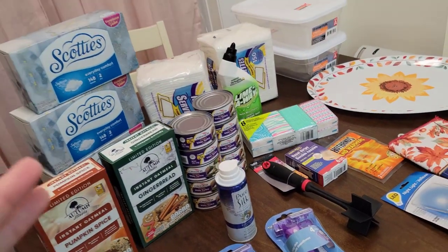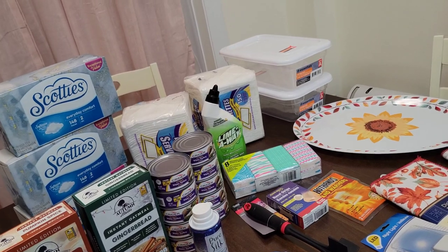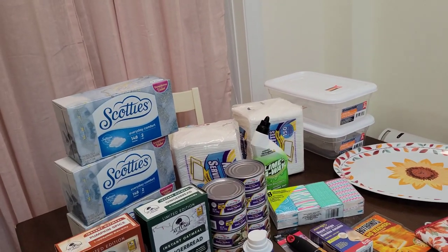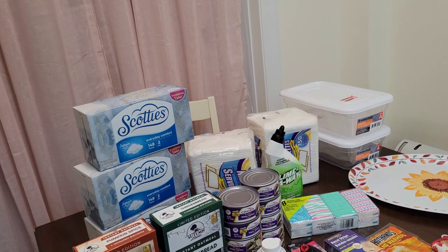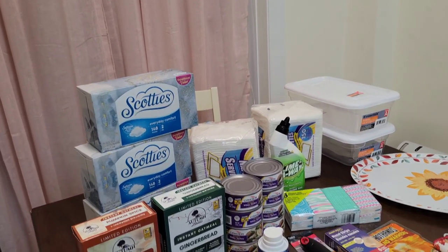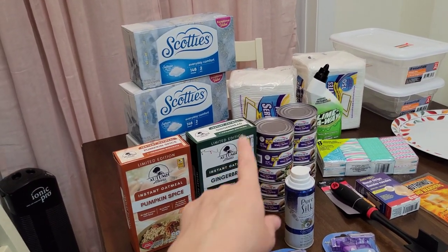There were other flavors too. I showed them in the video before this where I walk through the Dollar Tree aisles. There was a hot chocolate oatmeal one, an apple one, and another one I can't remember. But these two really sparked my interest with the pumpkin spice and gingerbread.